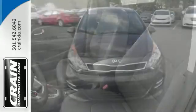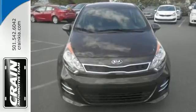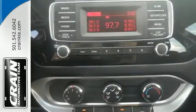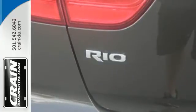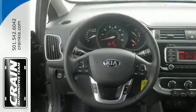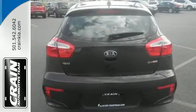This stylish Rio 5 makes your commute a breeze thanks to its active ecosystem and convenience features including Bluetooth, steering wheel mounted audio controls, heated mirrors and hill start assist control. The Sirius XM satellite radio, USB port and auxiliary audio input provide hours and hours of endless entertainment.